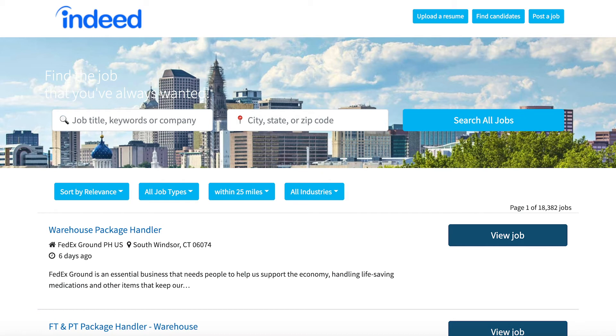You can also use Indeed to upload your resume, which will save you time while applying for jobs. And if you are an employer, you can find candidates or post a job to the site. Please note that many of these resources do require that you create an account for full access.